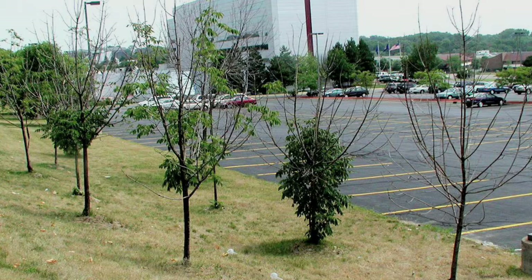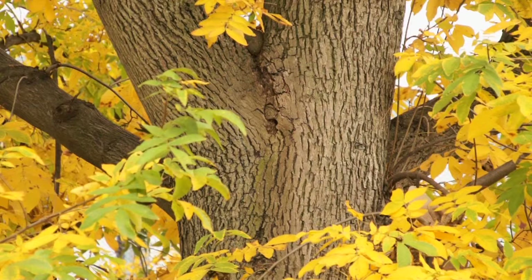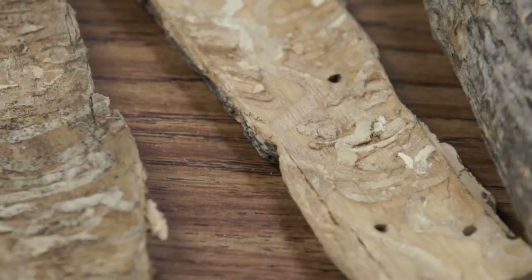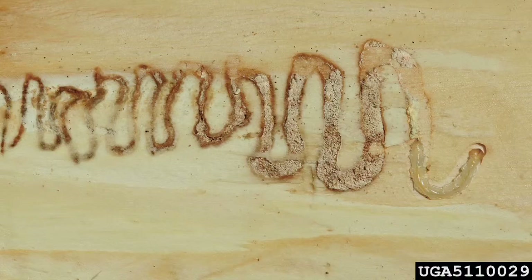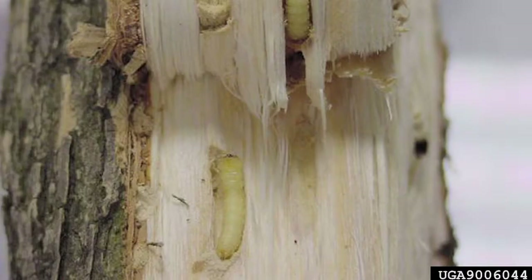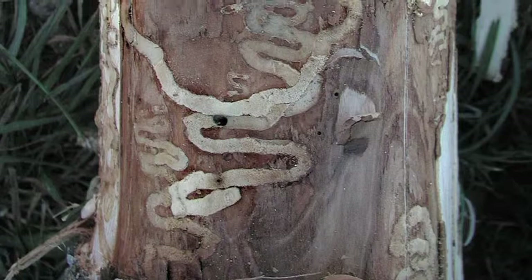The reason emerald ash borer is such a threat to the health of ash trees is how it infests and kills a tree. Emerald ash borer targets that very critical layer in the tree between the bark and the wood — we call it the cambium — and that's where all the new cells in the tree come from. That's exactly where the emerald ash borer likes to feed. If you're going to girdle a tree and kill it by frilling it with an axe, that's the part of the tree you're killing. That's exactly what an emerald ash borer kills. Unlike a borer that may go more into the wood and stay away from the bark, emerald ash borer kills a tree within four or five years — a very quick death for the tree.